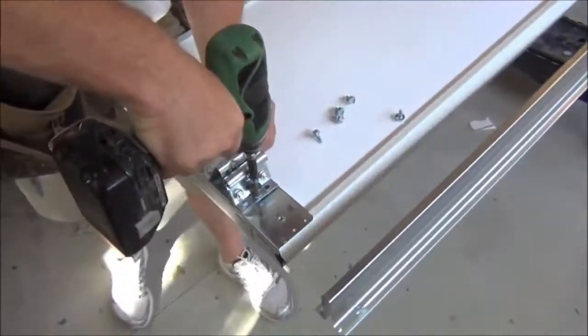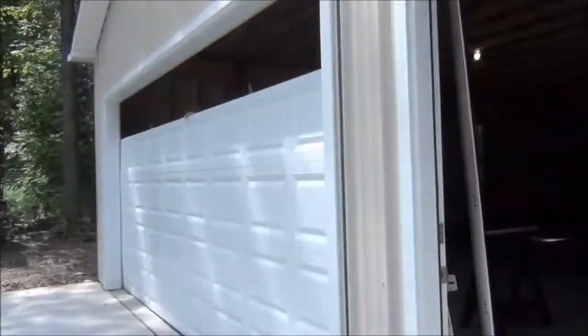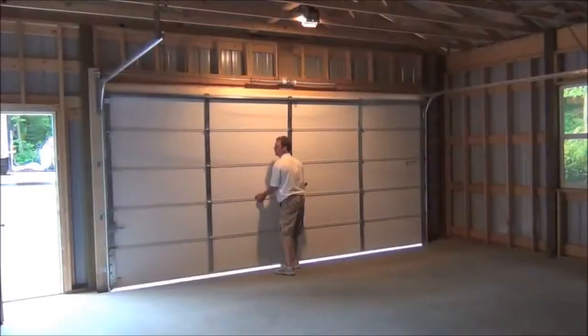We were so pleased we produced a detailed instructional video to show you, the viewers, how easy it was. Thank you again, I am Jenny for Heffernan Construction, and please subscribe.